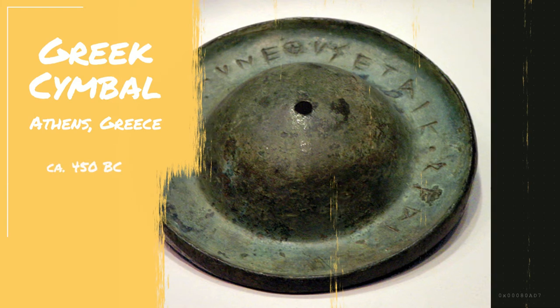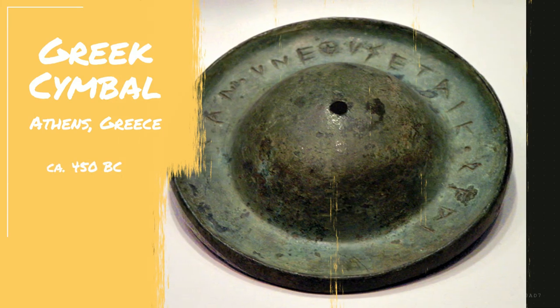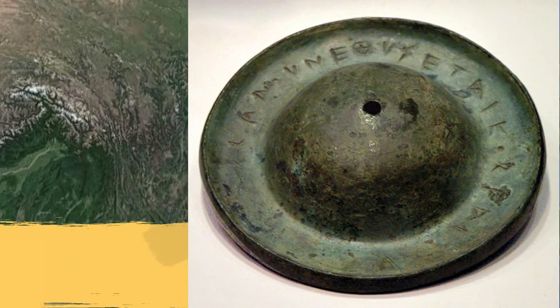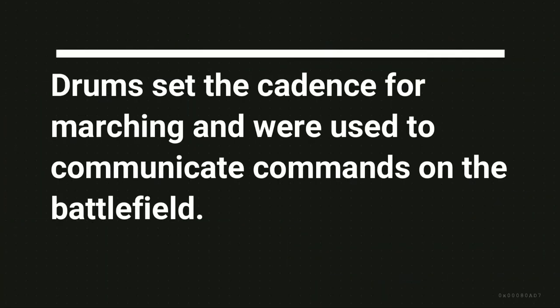Music also had a place in the military for a long time. China took hold of the idea as early as 684 BC during the war between Xi and Lu. During the Crusades, Europeans copied the idea and quickly implemented drums into their drills and battles.